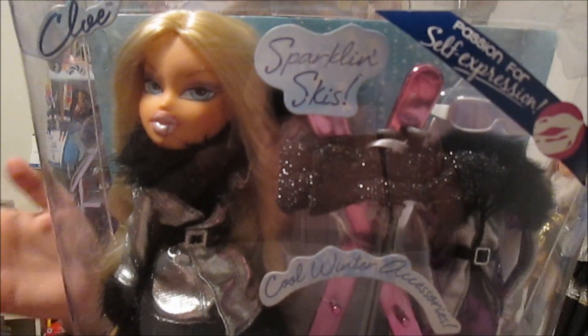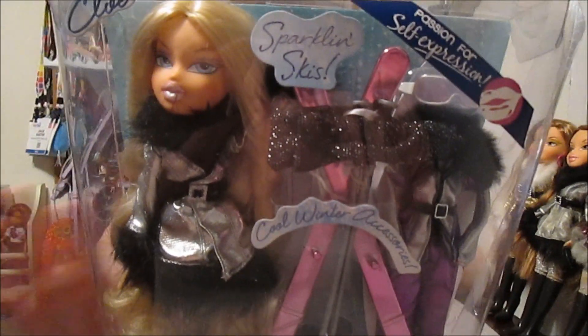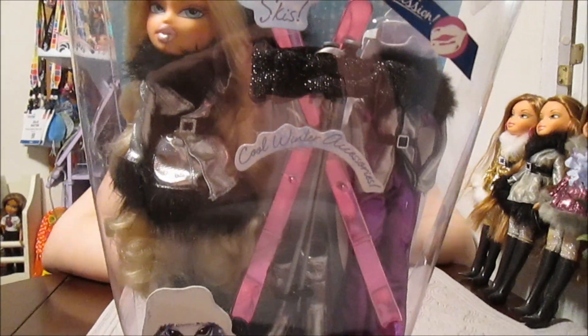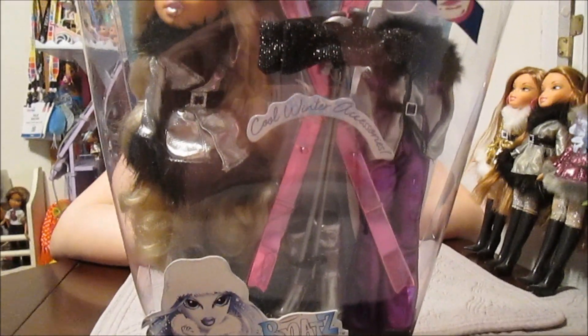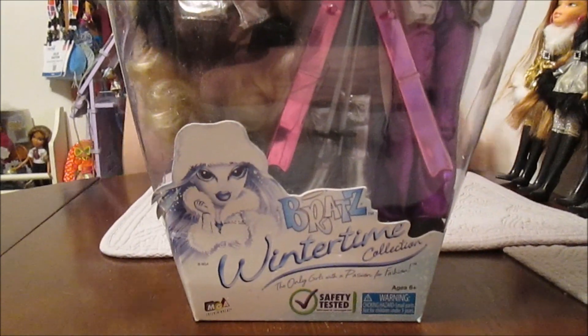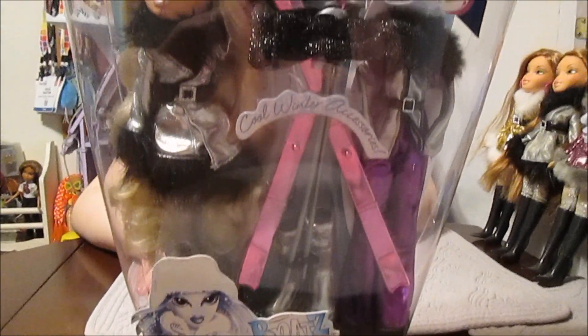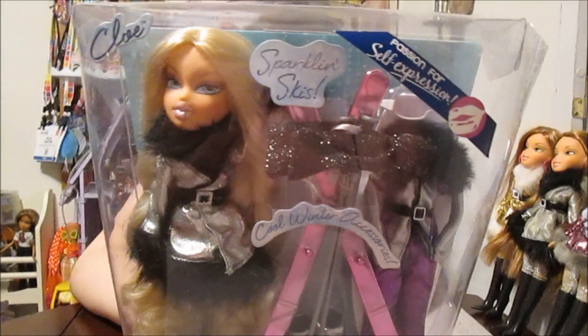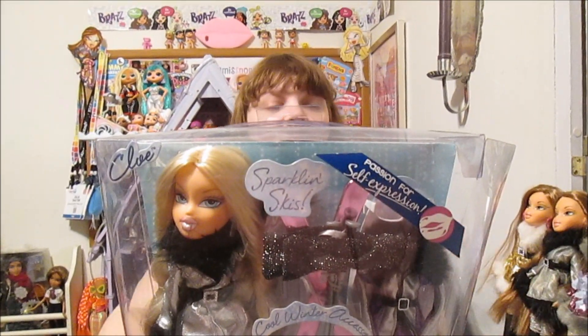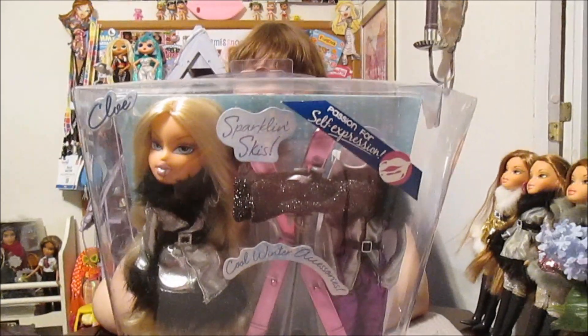I love this line. The outfits are just really cool — I love the whole metallic vibe for these. And they do come with actually a lot of stuff too: an extra outfit, some snow gear. So this is fun. It's a little bit out of season, but actually some people are still getting snow, so kind of in season too.